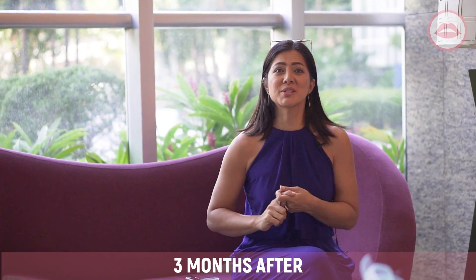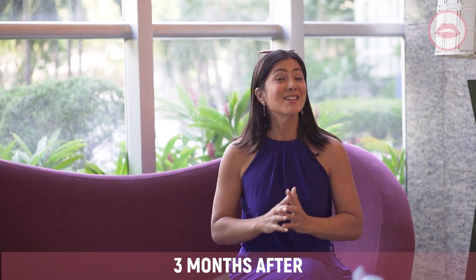This is what it looks like three months after the procedure. So nice! Thanks for watching, see you next time — subscribe and share, bye!